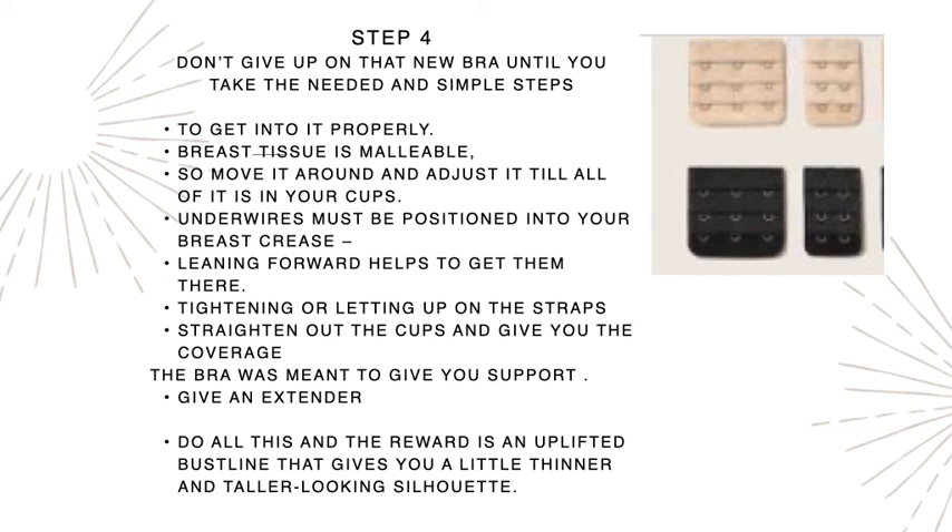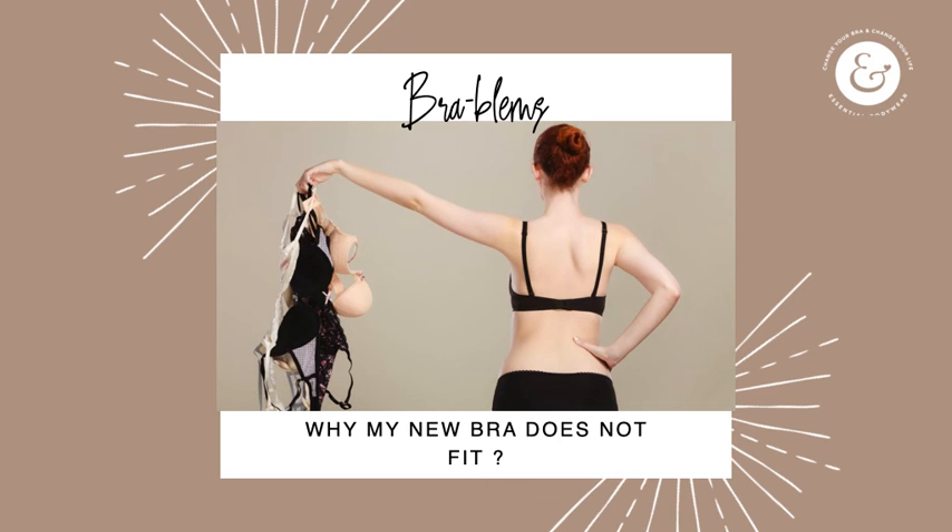Step four: don't give up on that new bra until you've followed all those steps. Get into it properly, adjust your breast tissue — it's malleable, so move it around until it fits into the cups. Make sure the underwires are positioned underneath your breast crease, right under the breast tissue, not pulling down onto your rib cage. Lean forward to help the breast tissue settle, tighten or let out the straps as needed, and straighten out the cups. If it still feels too snug, I recommend an extender — it can save the bra and get you back to that uplifted bust line with a thinner, taller-looking silhouette.